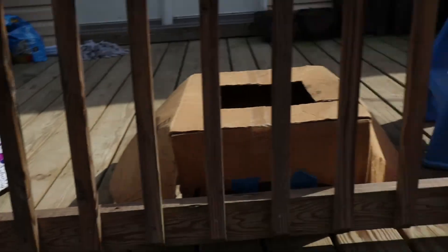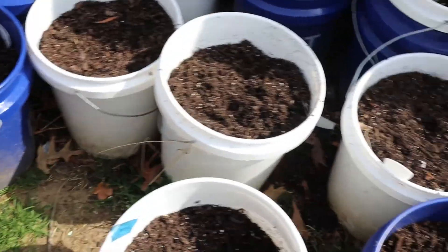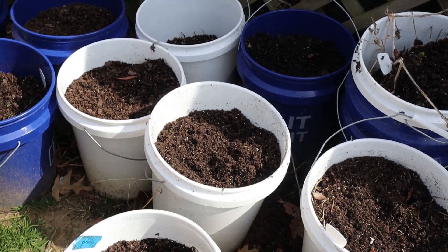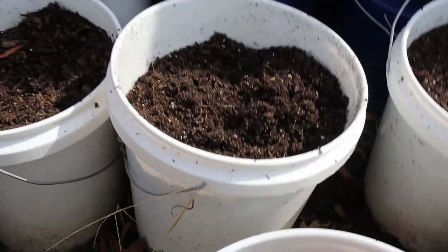I'm going to amend these five-gallon buckets with some more potting mix. A pro tip I found out the hard way: make sure you use potting mix or potting soil — something that says container soil — if you're going to be doing any type of pots or five-gallon buckets. If you don't, your seedlings will probably sprout but they will just stay sprouted and will not grow because the soil will be too dense.